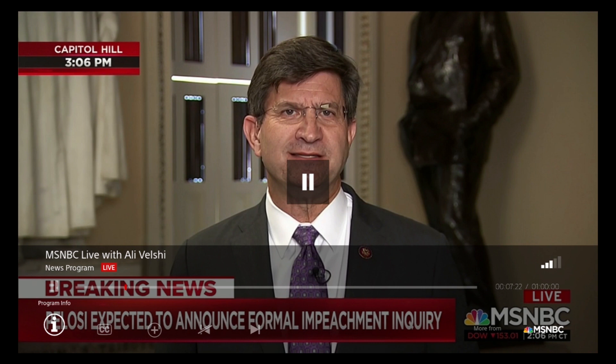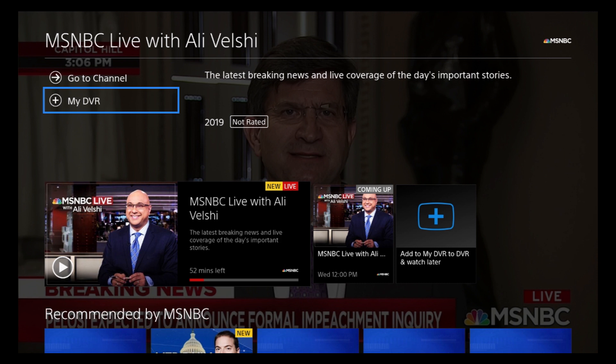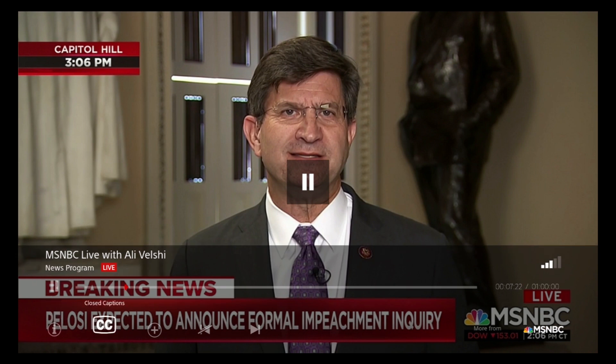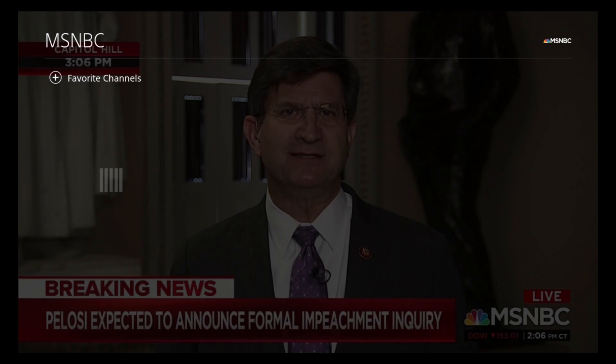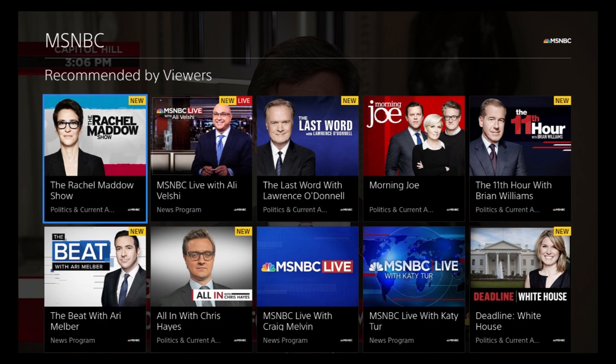On the bottom left corner you'll see Program Info — clicking that brings up a page where you can add to your DVR. Next to that are closed captions, add to my DVR, start over, and return to live. On the right corner, you can click for 'More from MSNBC,' which also pulls up more from NBC. Below that is a 'Recommended by Viewers' section showing what others are watching.